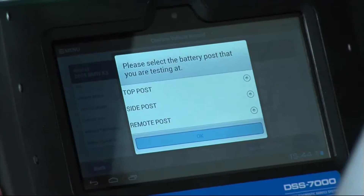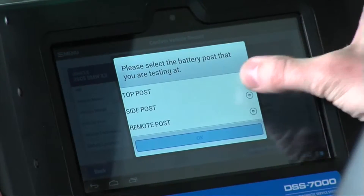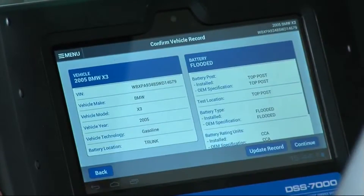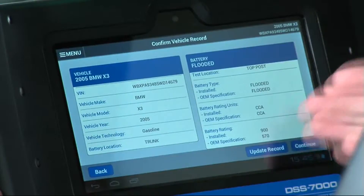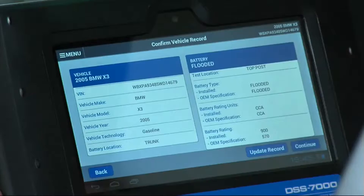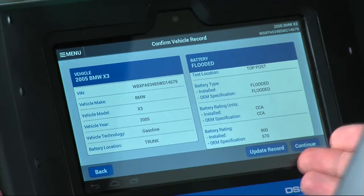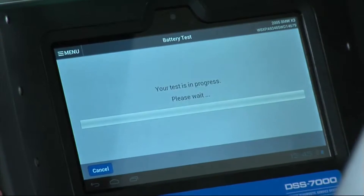In this case, it's asking for the location of the battery post. As you can see here, it's a top post, so we simply select top post. It's asking us to confirm the vehicle record. All of the OEM information for a 2005 BMW X3 has been pulled up on the screen. OEM specification would have been 570 CCA. With the record updated to a 900 CCA battery, we go ahead and continue on with the test.